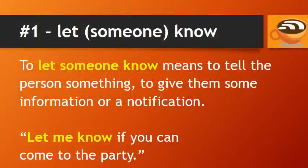Number 1: Let someone know. To let someone know means to tell the person something — to give them some information or a notification. For example, if you're inviting your friend to a party but he's not sure if he can come, you could tell him: let me know if you can come to the party.